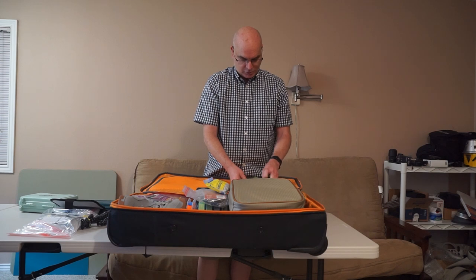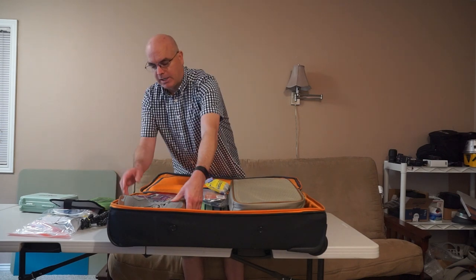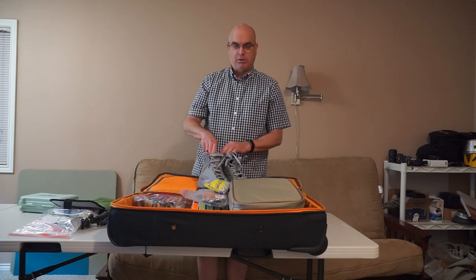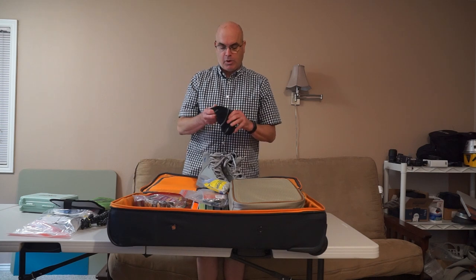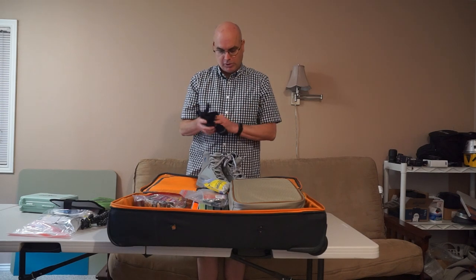I'm taking a pair of Simms flats sneakers that I'll most likely leave behind at the lodge — apparently that's something very appreciated by the guides. I'll also be wearing neoprene socks with integrated gravel guards; these happen to be Korkers that I've had for a while.